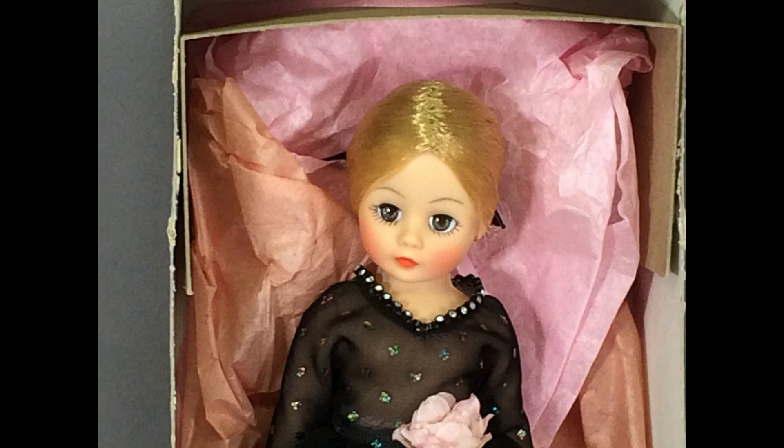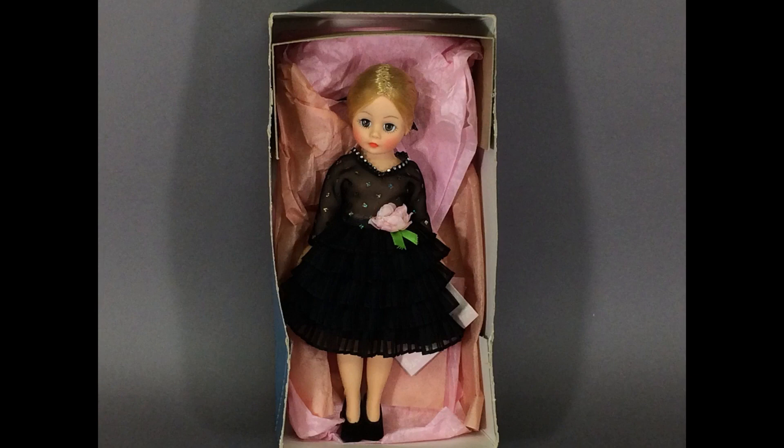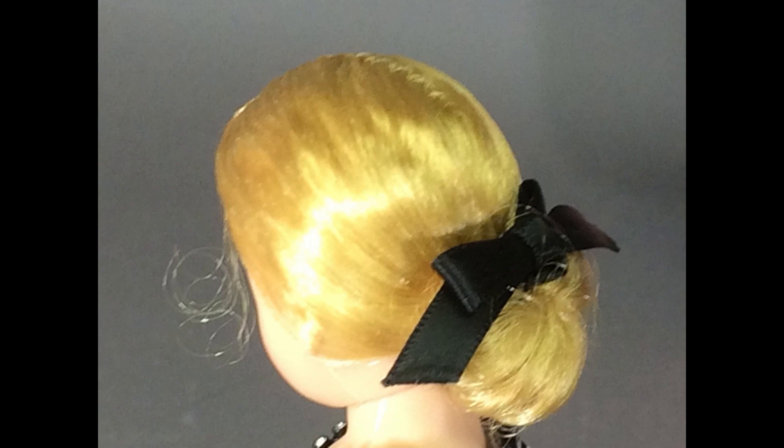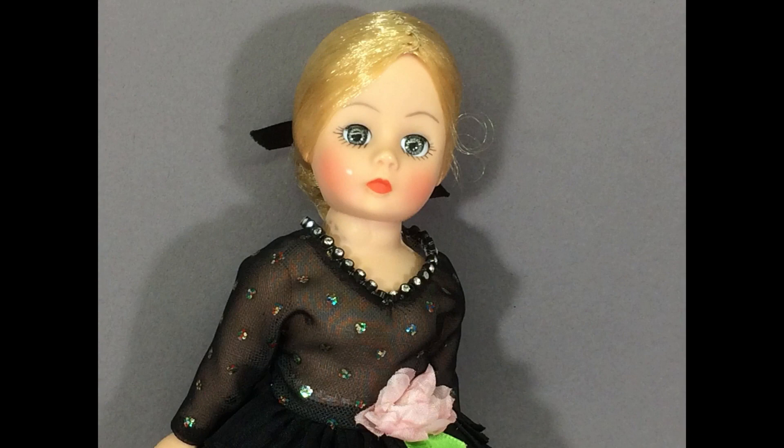This is a Madame Alexander doll, Babette, made from the Sasset mold. Her little black dress has a tiered pleated skirt, silver glitter dots on the bodice, and silver rhinestone trim around the neckline. A pink rose accents the waistline. She has a very simple hairstyle — just a black satin ribbon ponytail. Babette was one of the Portrait series, made from 1988 to 89.